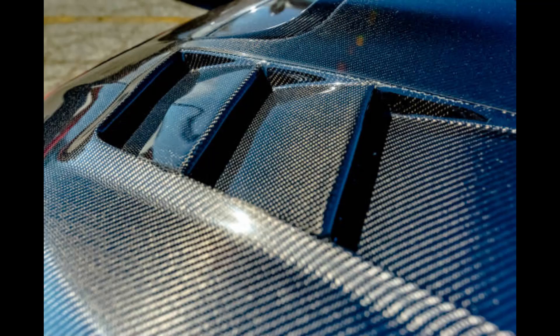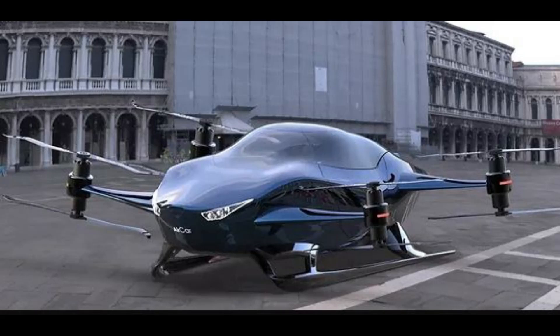Robust construction. Built from high-strength carbon fiber composites, the Aircar balances weight and durability. This material choice adds strength without excess weight, which is essential for both performance and safety. The result is a vehicle that's not only agile but also resilient against the elements.